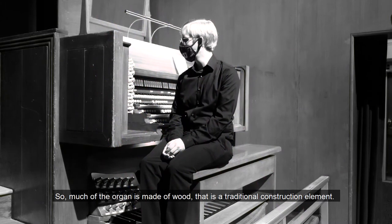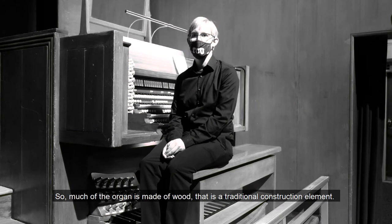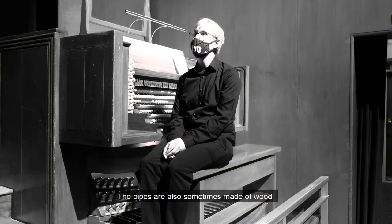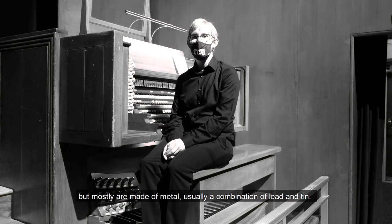So much of the organ is made of wood — that is a traditional construction element. The pipes are also sometimes made of wood, but mostly are made of metal, usually a combination of lead and tin.